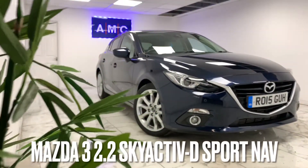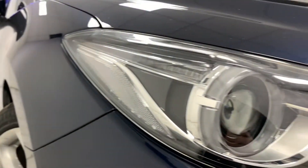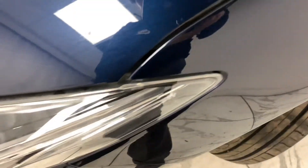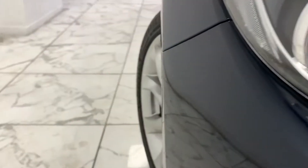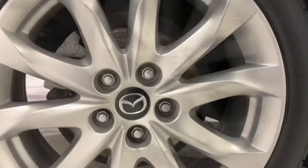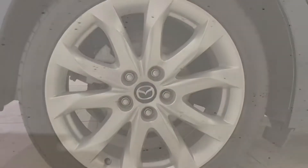Here at AMC, we're very proud to present you with this gorgeous Mazda 3 2.2 Skyactiv D-Sport Nav, finished in a deep metallic blue. To kick things off, we're going to start on the side of the car with its immaculate and sporty looking 18-inch alloys, finished in a contrasting yet complementing sterling silver.